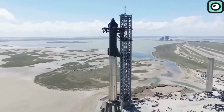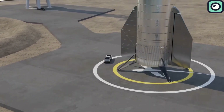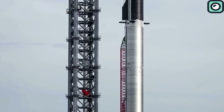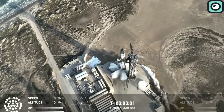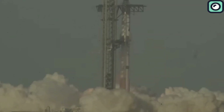SpaceX has come a long way with its Starship rocket, making incredible progress toward fully reusable spaceflight. But despite these advancements, there are still some basic yet crucial challenges the company is struggling with. The recent Starship Flight 8 had several issues, and one of the most serious problems wasn't just with the rocket itself — it was the ground infrastructure sustaining damage after launch.